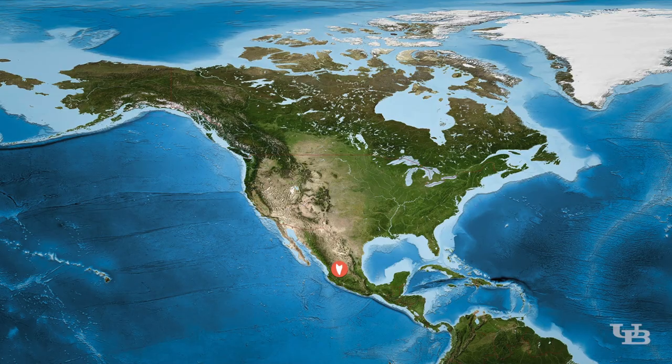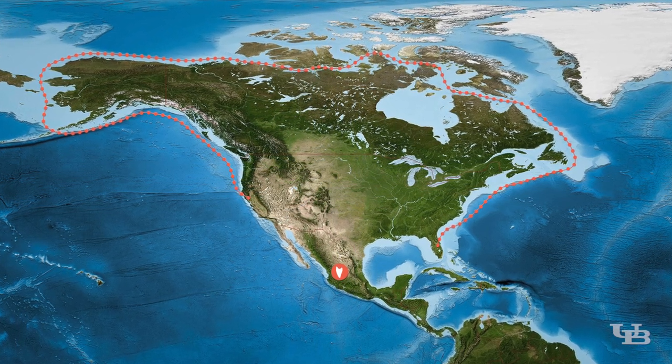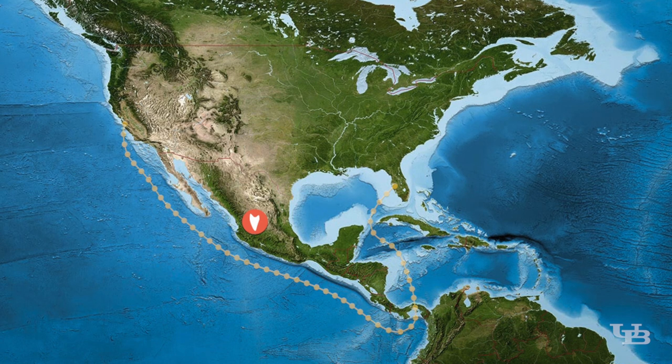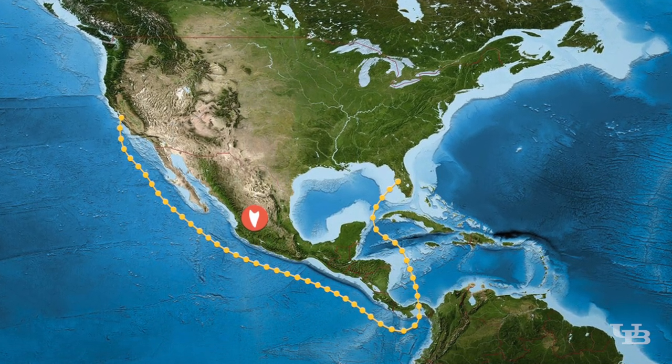There were two previous ideas about how this fossil otter traveled from Florida to California. One proposed a route through the Arctic along the coast of the western Atlantic to the north Pacific. The second idea was that the otter traveled through the Gulf of Mexico through what's called the Central American Seaway, around the area today known as Panama, over to the Pacific.